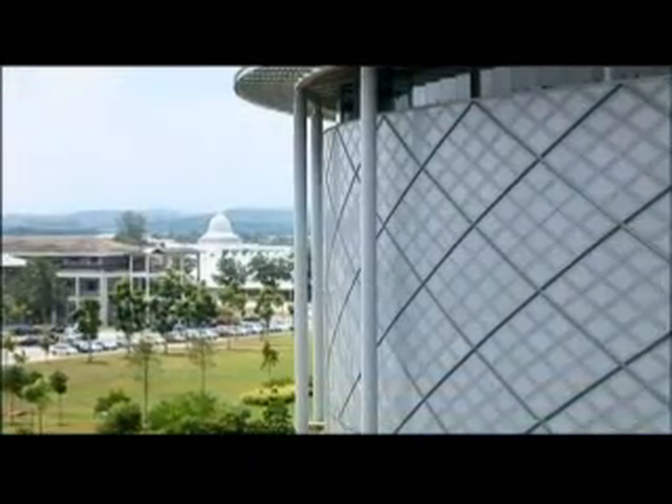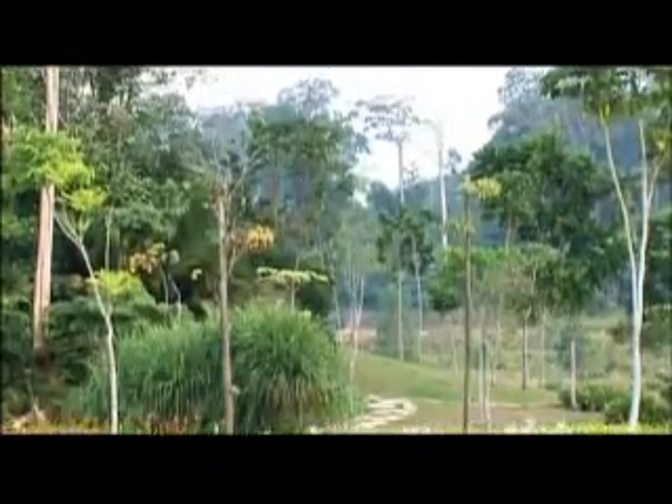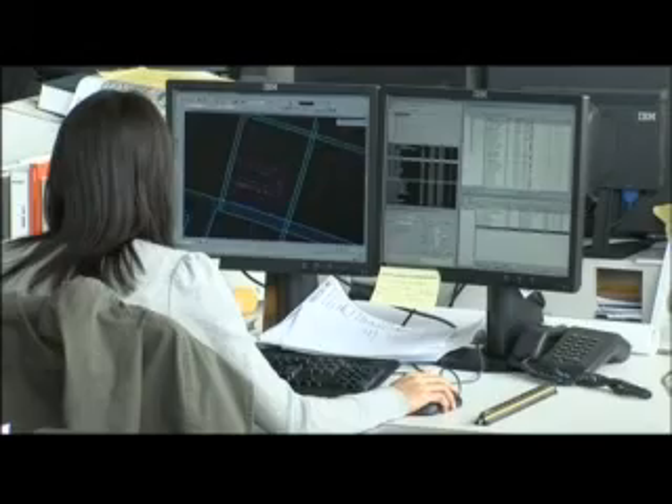This formidable project is set in the dramatic landscape of a rehabilitated rainforest. When Malaysian architects GDP won the contract, they teamed up with world-renowned architects Foster & Partners.